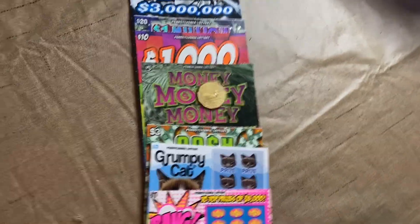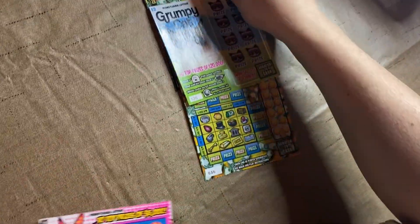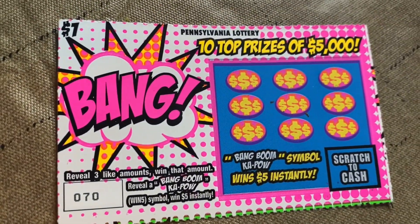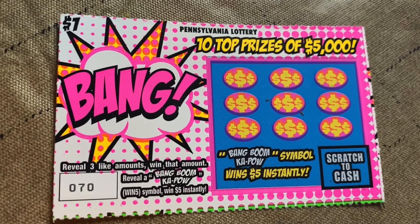So we're hoping to get some luck. We're going to start off with our $1 card and work our way up to the big ones. If you don't mind, hit that subscribe button, hit the bell for notifications, and off we go. It's a $1 card called Bing Bang Boom. PA Lottery, ticket number 70.